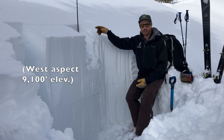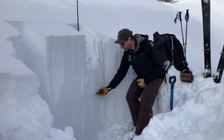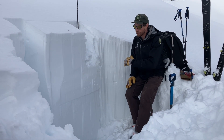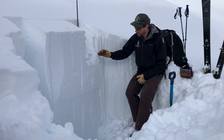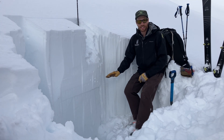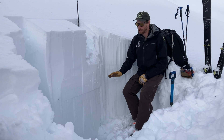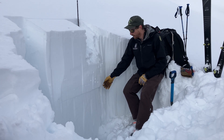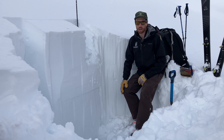We dug a pit on the other side of the ridge and one here. In both pits we found this layer. It didn't cleanly break and propagate in our stability tests. In this pit I gave it a few extra hard hits and it did, but the fact that it exists is enough right now for us to stay off of steep terrain where we suspect these layers exist, which is most terrain right now.